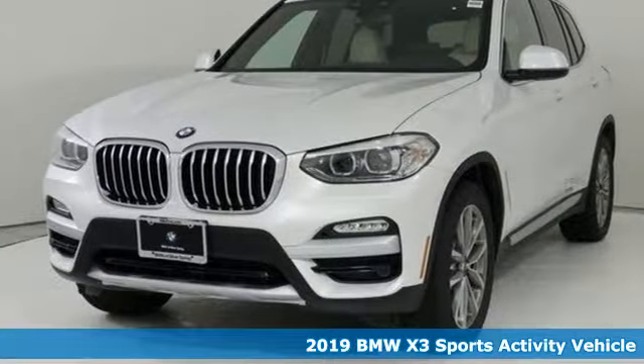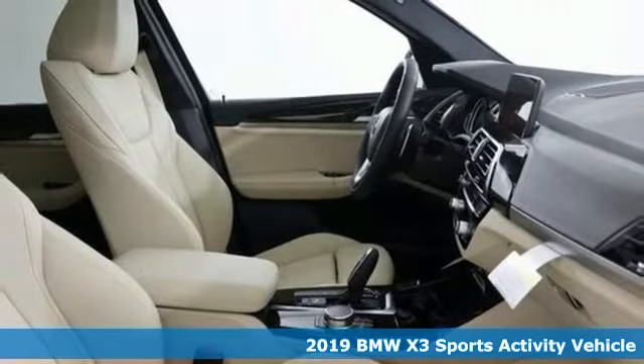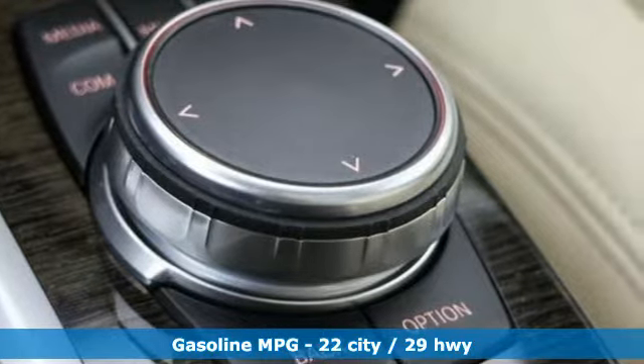It's a 2019 BMW X3. With its muscle, dashing good looks, and roomy interior, this luxury crossover fuses everyday utility with an elegant demeanor.